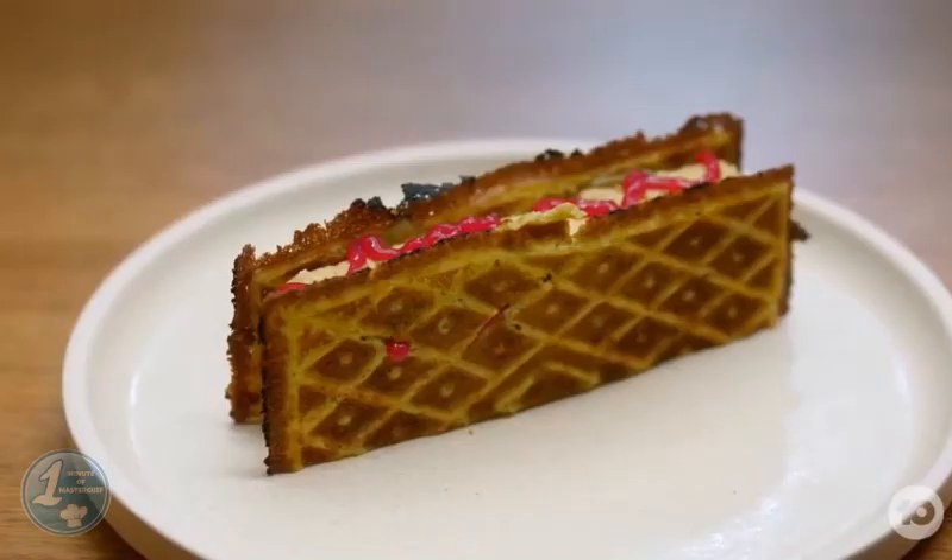Melanie won the dessert with perfect flavors in the parfait, jam and waffle, as the judges felt it closely resembled Can's. While Ralph's parfait was praised, his waffle was not crunchy enough.